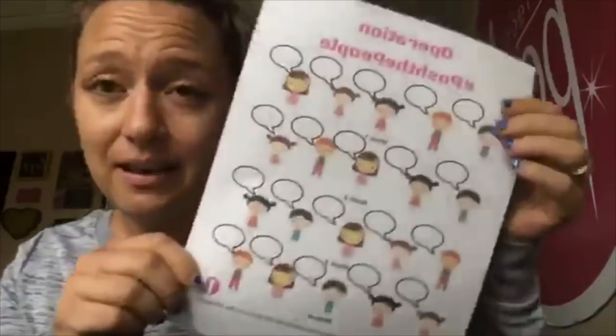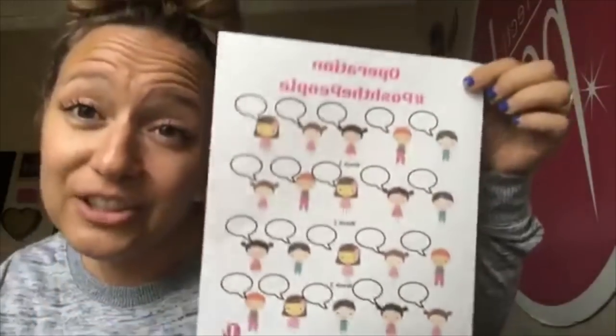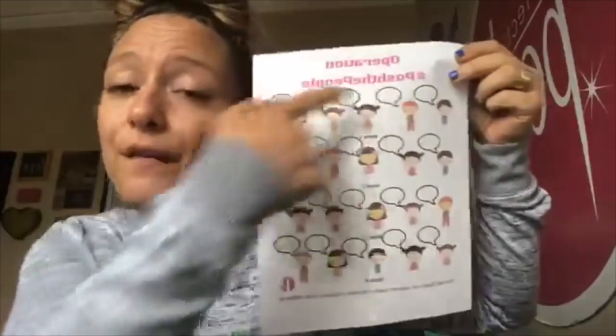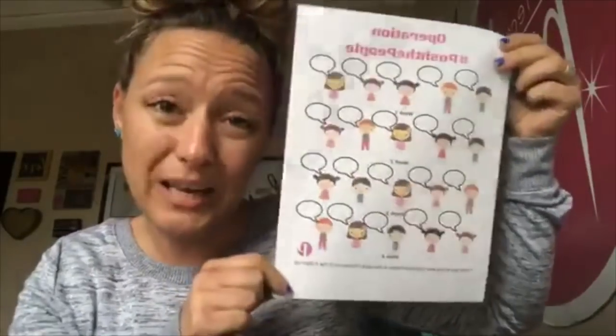Those are all the updates. Platinum Premier Chalene made a tracker with cute little people on it — I'll post it as a file in training Poshpreneurs so you can access it. I've got one printed right here — this is your Posh the People tracker. There are four weeks in this promotion, so you should shoot for five new $25 customers each week, and then you'll reach 20.